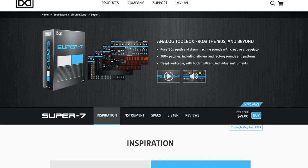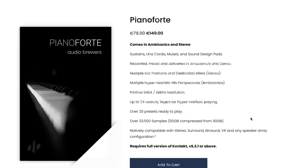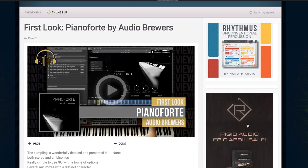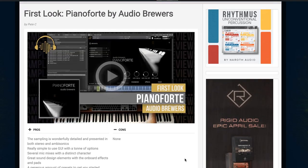Your votes in those comments matter — it helps me guide the Deal Compressor. Piano Forte is released by Audio Brewers, available now for a €79 intro price, normally $149. This is a deep-sampled piano with sustains, unicordas, mutas, and sound design pads, all recorded in both stereo and ambisonic versions, available for Kontakt 6.2.1 or higher. Contributor Pete C spent some time with it and did a first look video — and this thing sounds really cool.